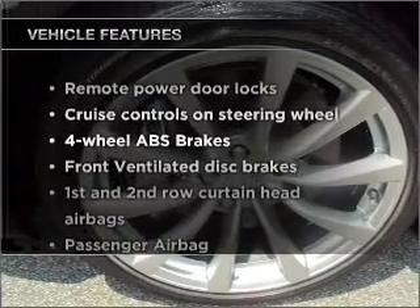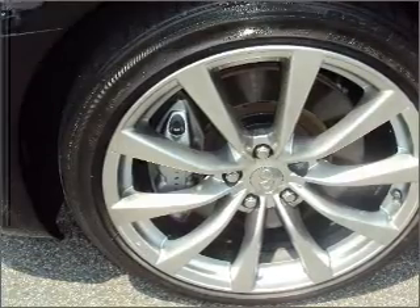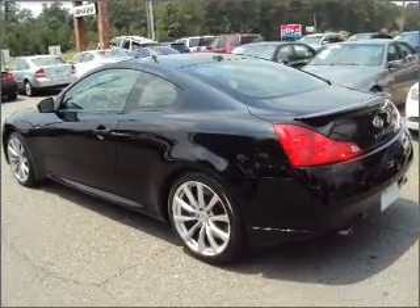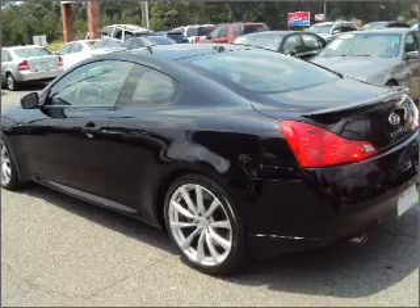Plus, enjoy these notable features that are included in this ride: air conditioning, power door locks, power windows, power steering, cruise control, power mirrors, an alarm system, and an AM/FM stereo with an MP3 player.